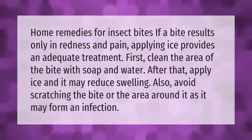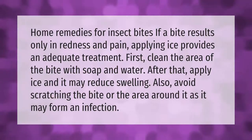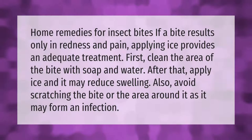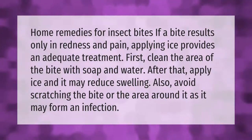Home remedies for insect bites: if a bite results only in redness and pain, applying ice provides adequate treatment. First, clean the area of the bite with soap and water. After that, apply ice, as it may reduce swelling.